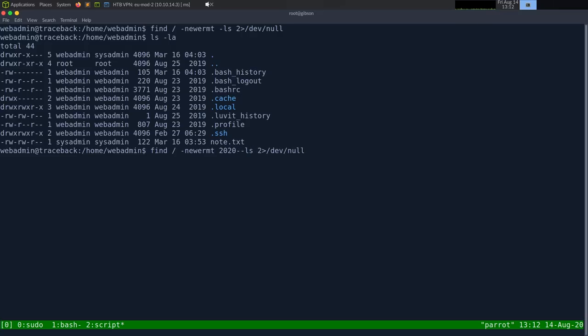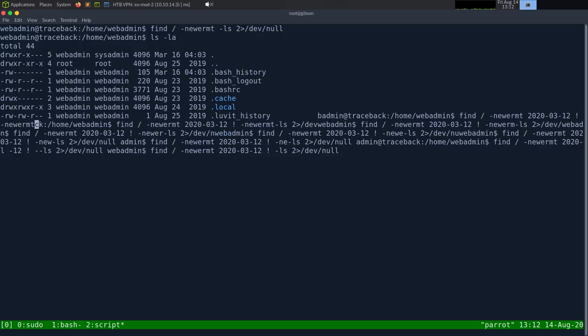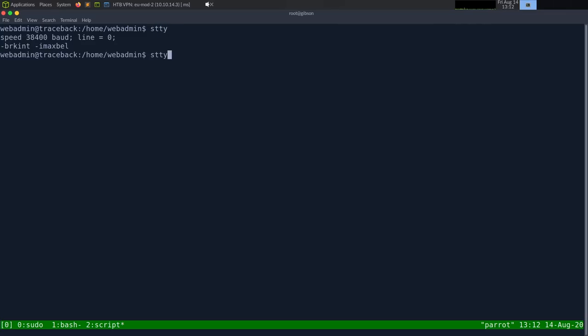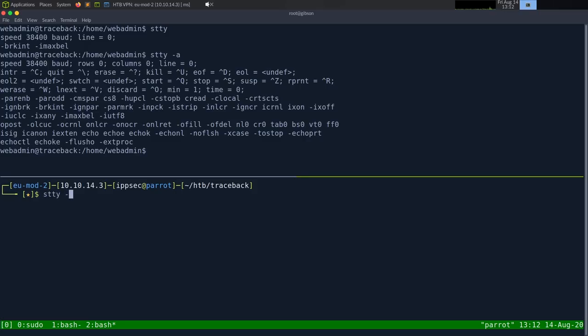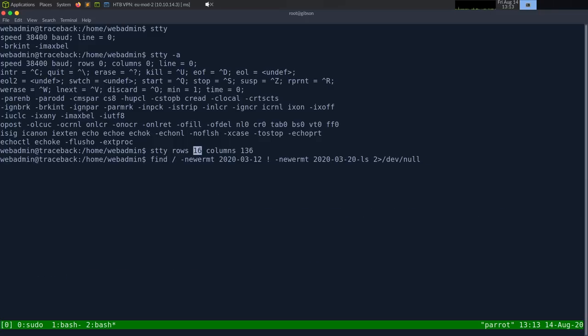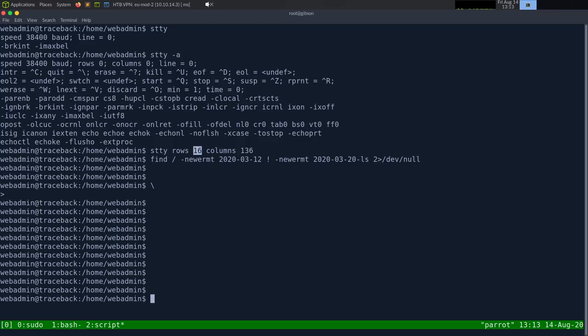I need to fix my TTY size — running stty -a to check, then stty rows 16 columns 136. That stops the weird word-wrapping. I may want rows 32 since I split the terminal in half. Running the find command again with the correct date range to search for files modified around the box creation date.